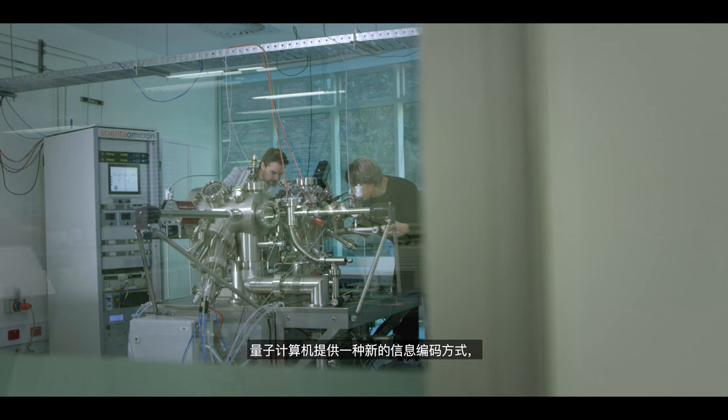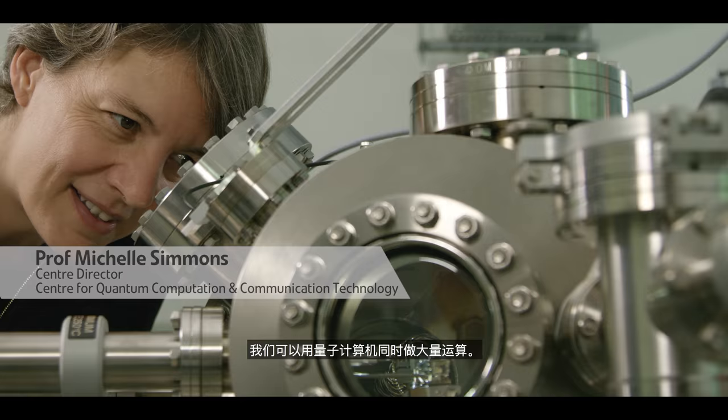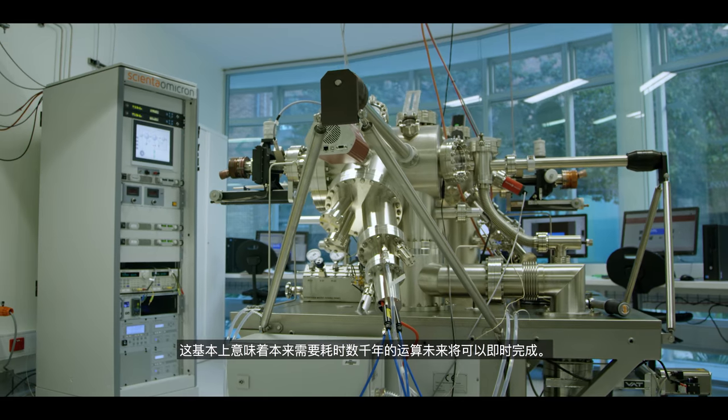Quantum computers are a new way of encoding information where we can do lots of calculations all at the same time. It basically means we'll be able to do calculations in real time that otherwise would take many thousands of years.